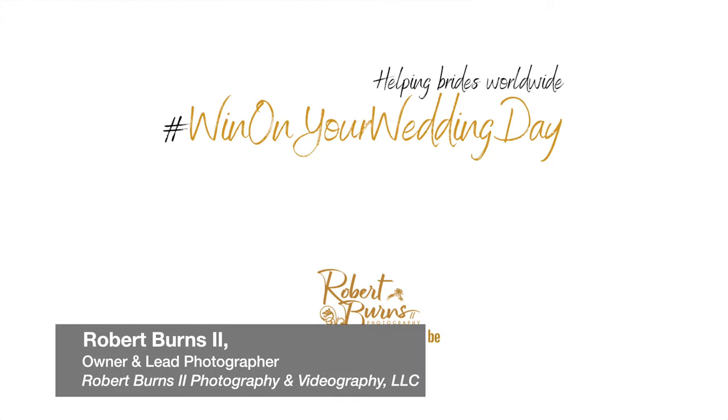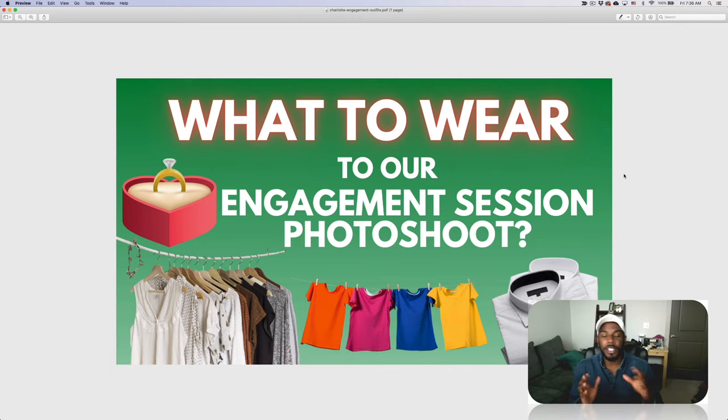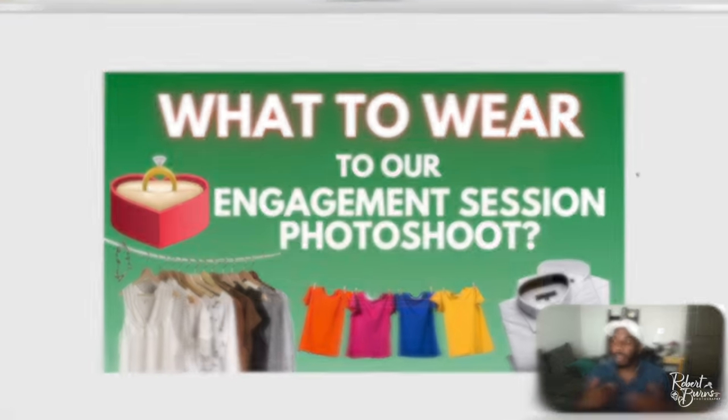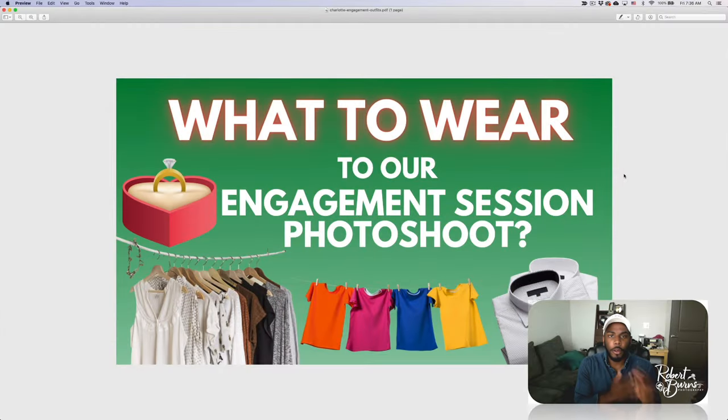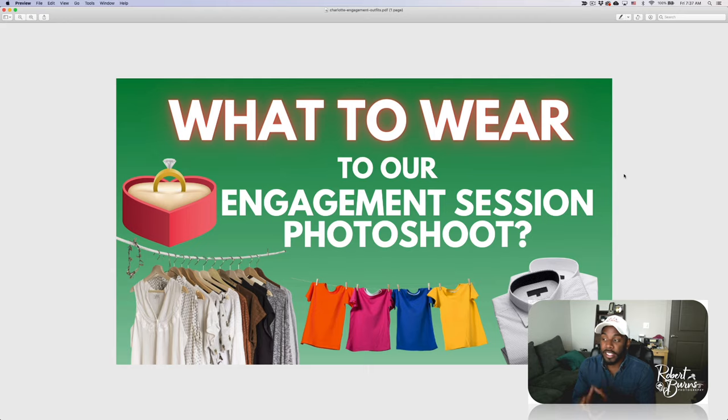Hello again, it's Robert Burns with Robert Burns Photography. If you're watching this video, it goes in tandem with the video about best locations for engagement photo shoots in Charlotte or wherever you are. These are two questions I always get: where should we do the photo shoot, and what should we wear? Today we're going to talk about what to wear, looking at both guys' and gals' outfit suggestions, and we'll actually look at pictures from my portfolio and client galleries.